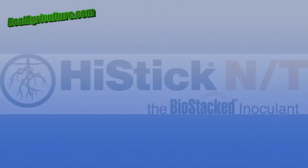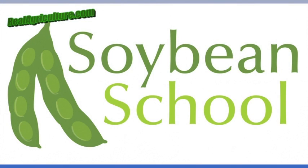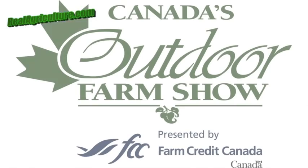Realairculture.com's coverage of Canada's Outdoor Farm Show 2012. We're here with Jerry Foss to look at what is new and exciting at the Outdoor Farm Show. Jerry, tell us what you got here.